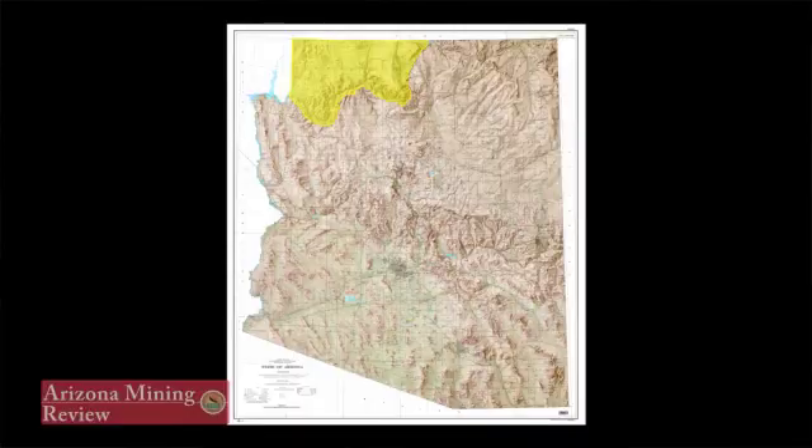I'm Don Pillmore, Director of Operations for Energy Fuels Resources. We're a uranium mining company. We have both ISR and conventional assets, and I'm based in the Fredonia Field Office that oversees operations of the Brexia pipe mines on the Arizona Strip.